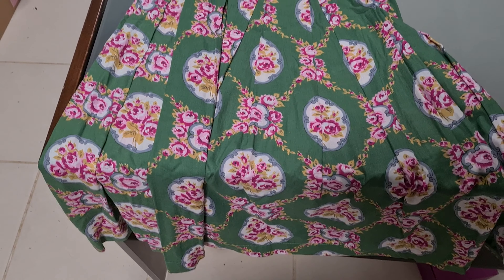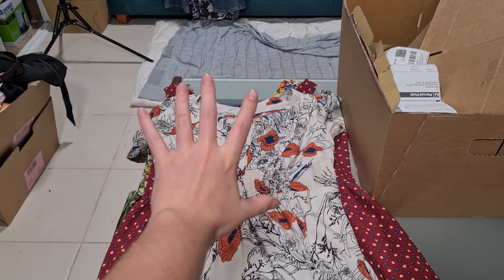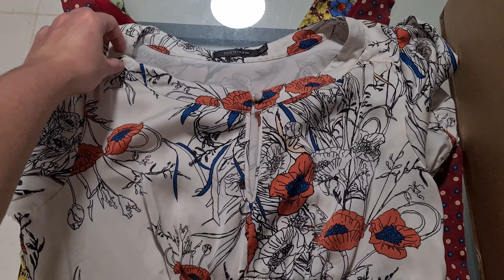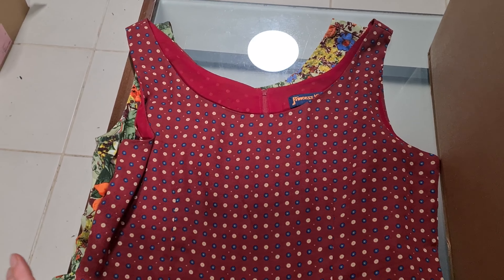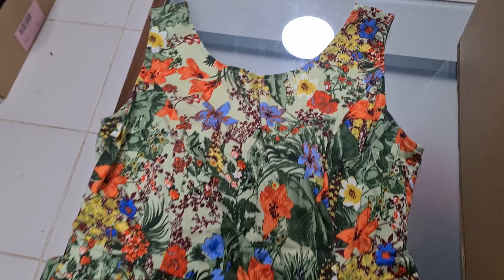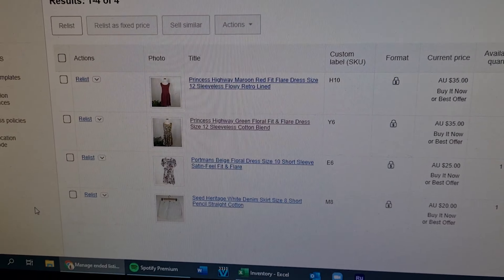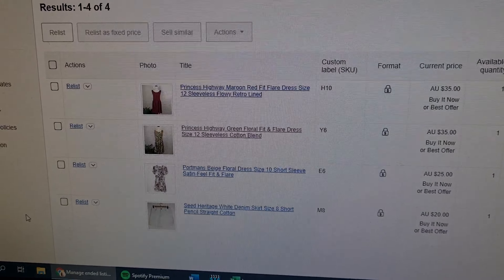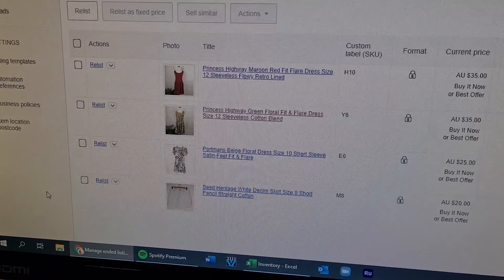Another fantastic sale was this Lazy Bones dress that went for $49 plus shipping - a fantastic brand to pick up. I nearly forgot these three items because they sold on Poshmark all in one morning. We've got this beautiful Portman's dress that feels like silk but it's not, and that went for $25. These two beauties went as a bundle for $63 together - both fit and flare dresses from Princess Highway and a gorgeous green floral as well. The way I let myself know I've sold something on another platform is I instantly end it on eBay, so it sits in my ended items, which prompts me when I'm sorting through my listings.